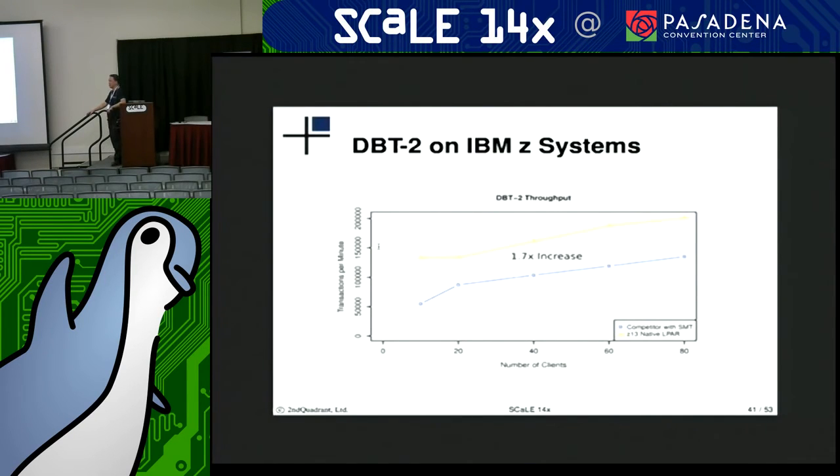This one is DBT-2, the TPCC derivative. What these lines are showing is that as you scale up the size of the database, the throughput of the tests stays pretty consistent. With this particular workload, the mainframe seems to maintain about 1.7 times the throughput.